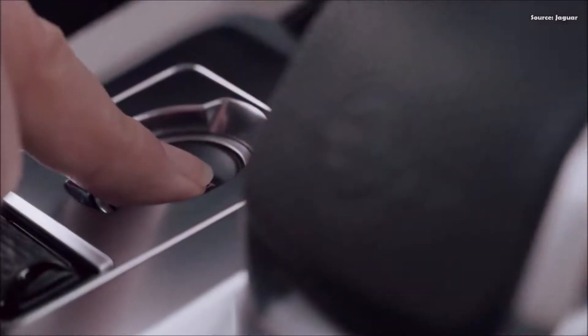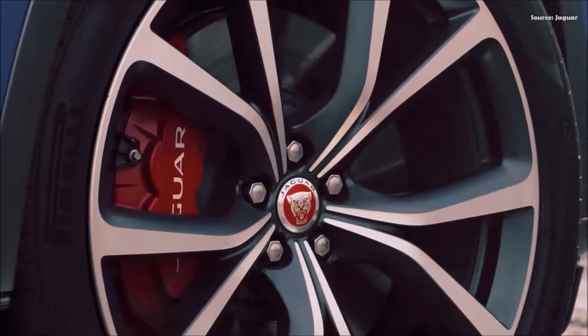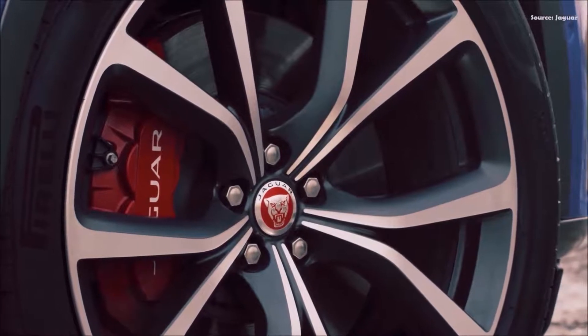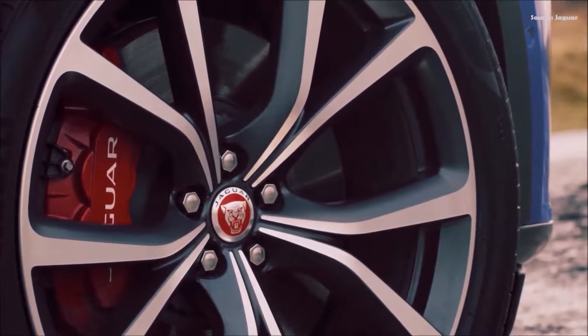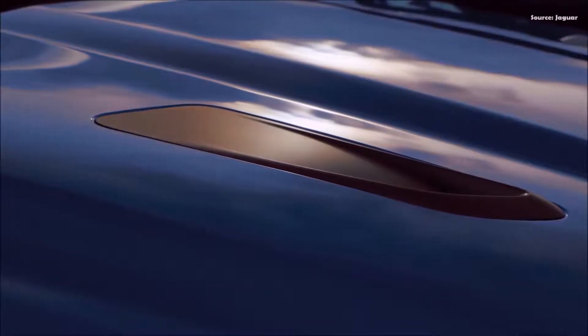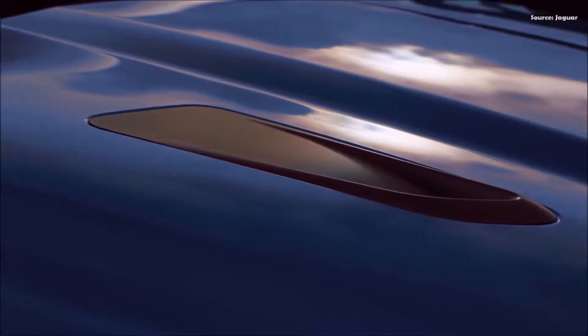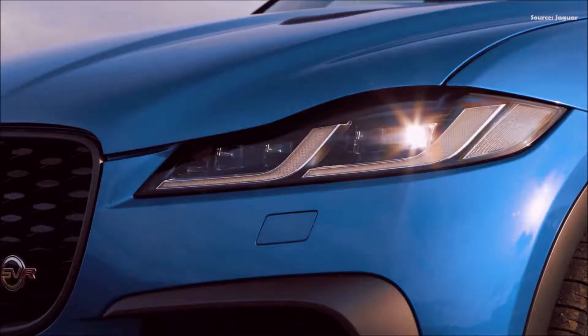The design of the new F-Pace SVR is inspired by motorsport experience, with enhanced airflow and aerodynamic benefits delivered through new apertures and vents for improved powertrain and brake cooling. The changes deliver superior aerodynamic performance, including a 35% reduction in aerodynamic lift and a reduction in drag to 0.36cd. As well as the performance enhancements, these elements also provide a more purposeful aesthetic.